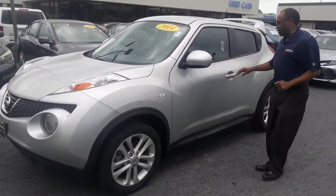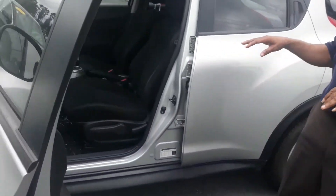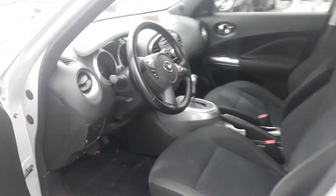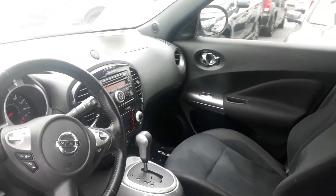This car is going to give you alloy wheels, keyless entry, AM/FM/CD player, Bluetooth, and a ton of space inside the car. The driver and passengers are gonna be very well equipped.